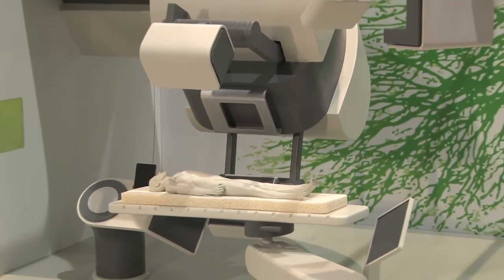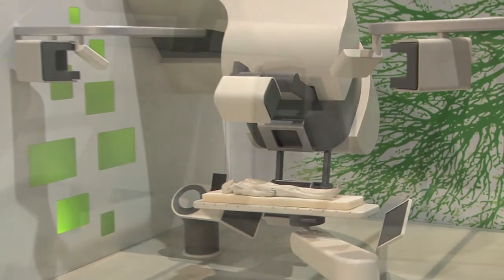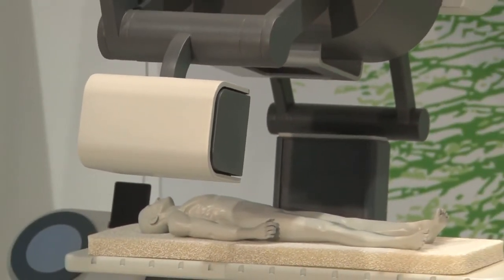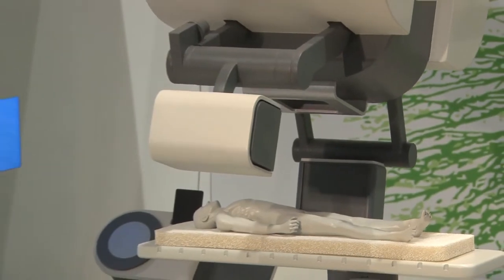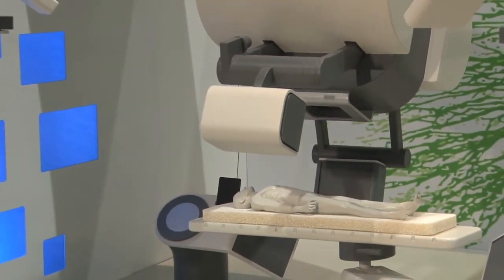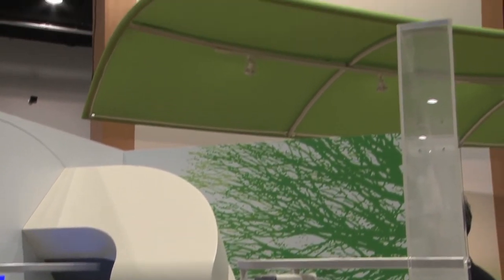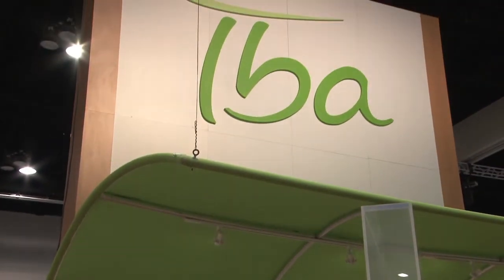Proteus One is designed from the ground up with advanced imaging, including stereoscopic x-rays for two-dimensional positioning and integrated cone beam CT into the head for advanced three-dimensional imaging. Proteus One is just one example of the innovations IBA is developing to help bring proton therapy closer to home.